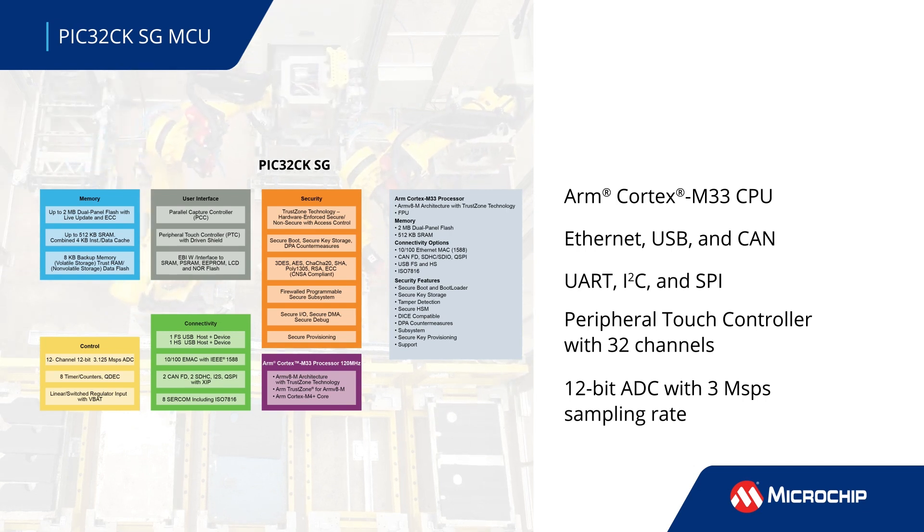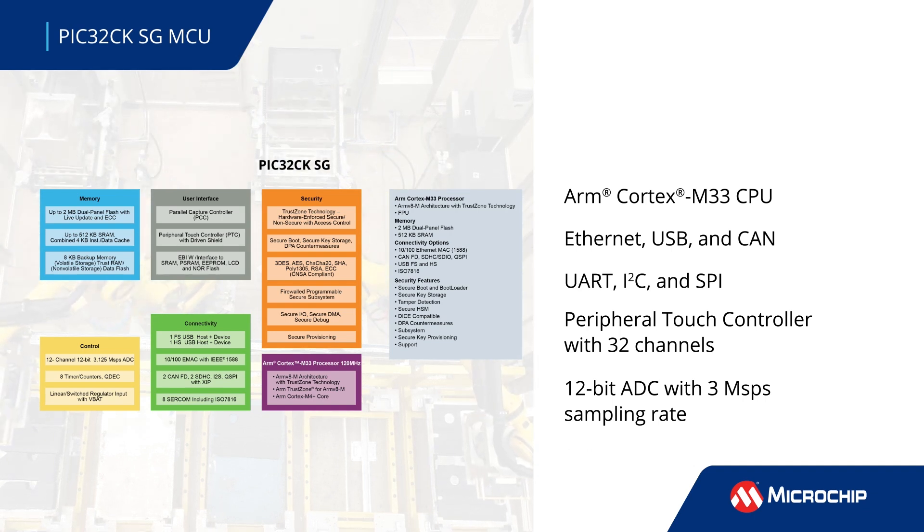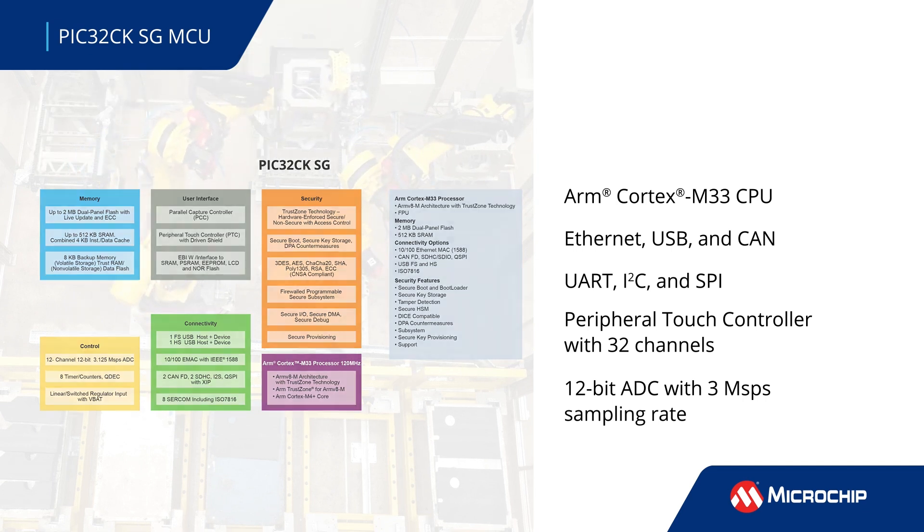They support Ethernet, USB, and CAN interfaces, and UART, I2C, and SPI protocols for connectivity. Other features include an integrated 32-channel peripheral touch controller, or PTC, and a 12-bit ADC with a sampling rate of over 3 mega-samples per second.